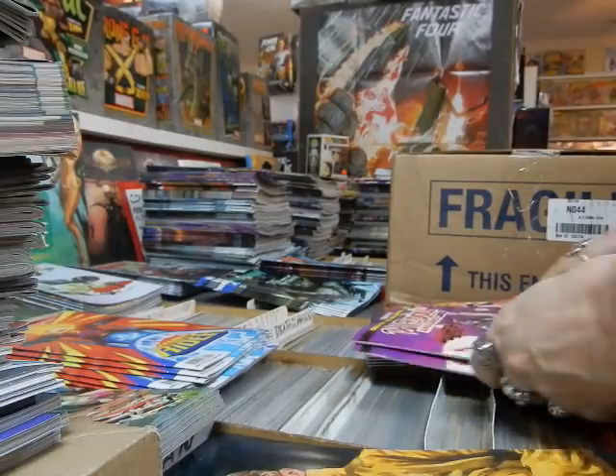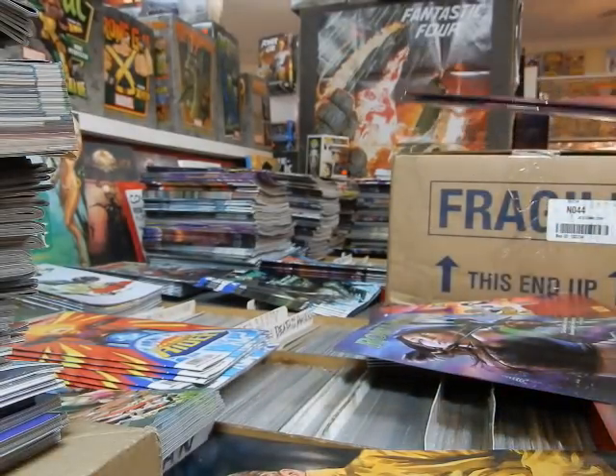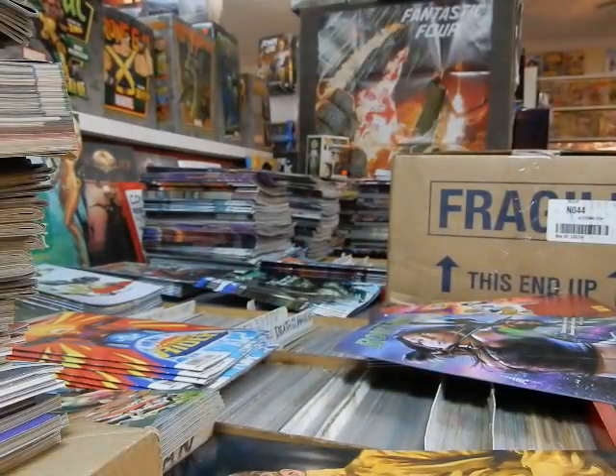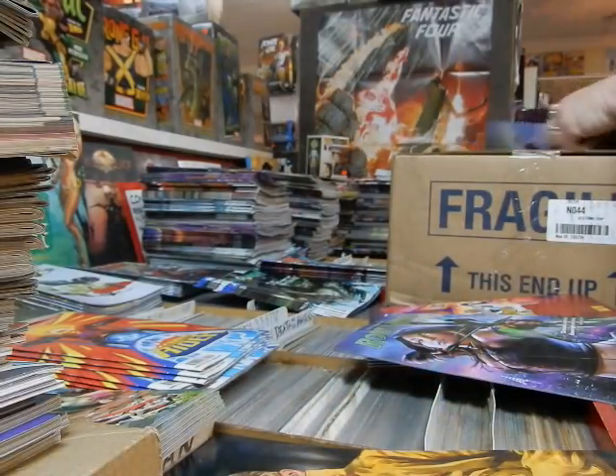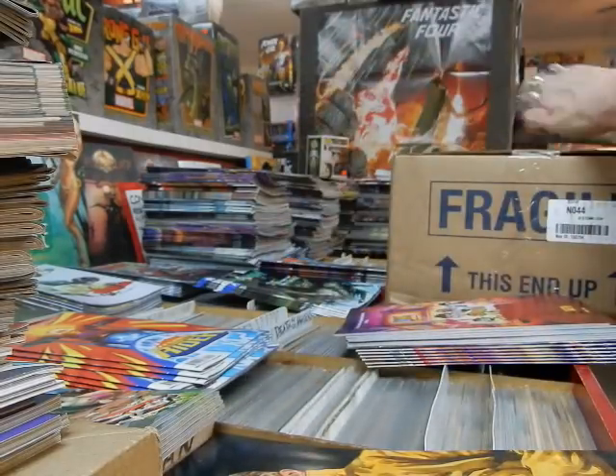Danger Dolls were damaged, but nope — these are Vampblades. Those are being set aside for a couple of customers. Other Spirit Hunters being set aside for customers.